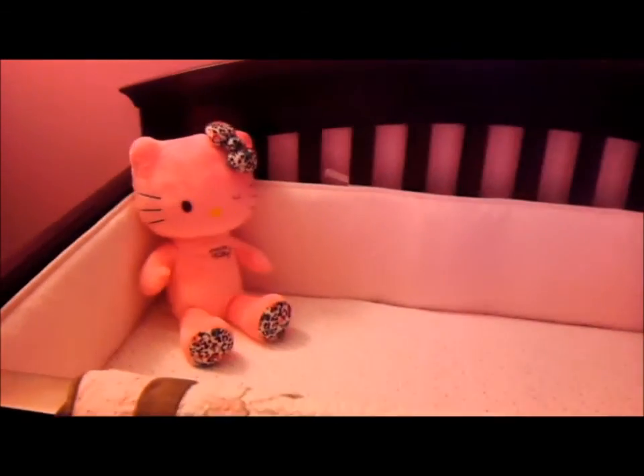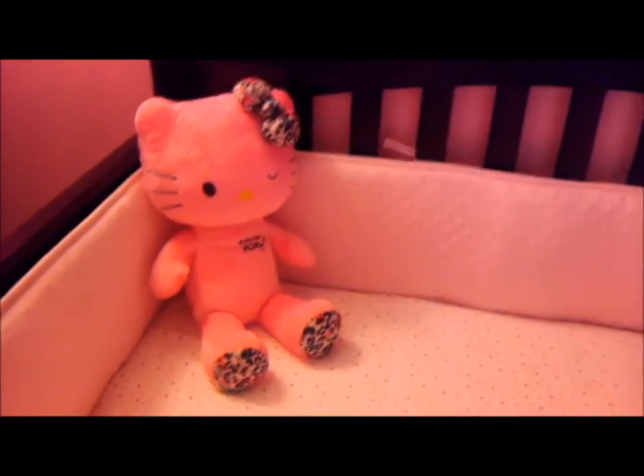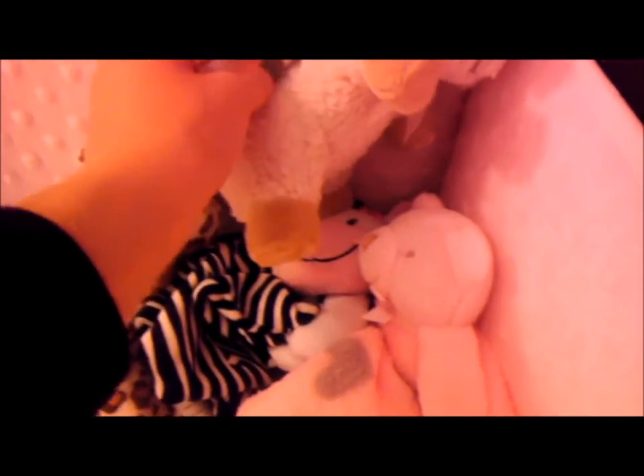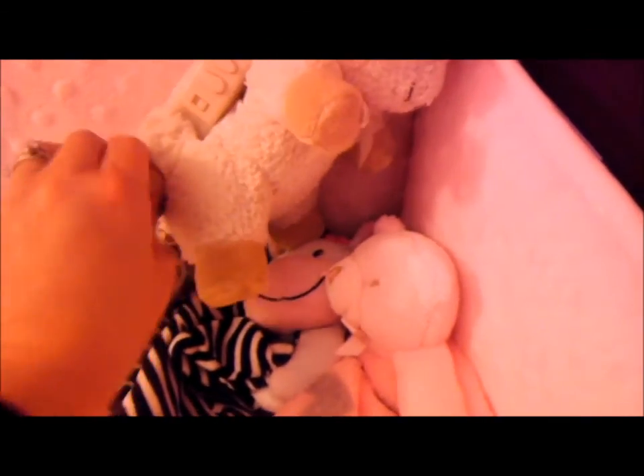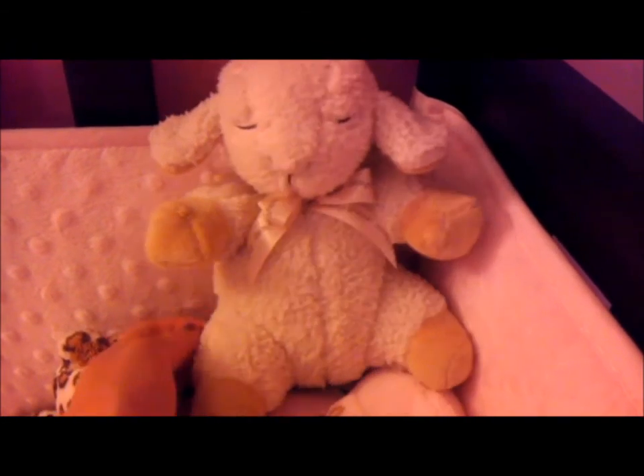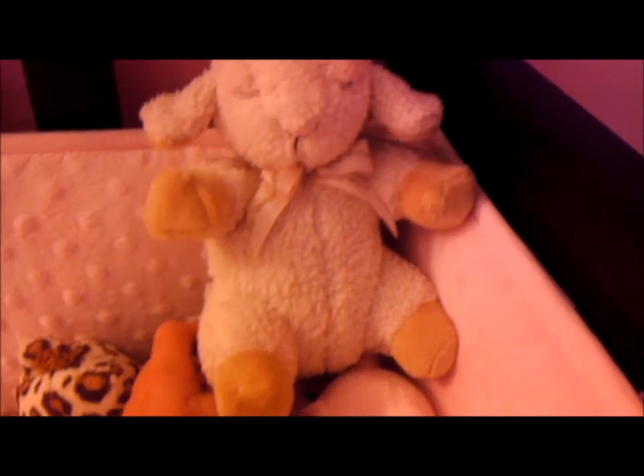I have my Build-A-Bear Hello Kitty in the crib. This thing right here is a Sleep Sheep — it makes sounds and you can move it. This is the smaller version; they make a bigger one but you can't take it with you as easily. It's very soothing. You can wash it and take it with you — you can put it on the stroller because it has a Velcro tab.